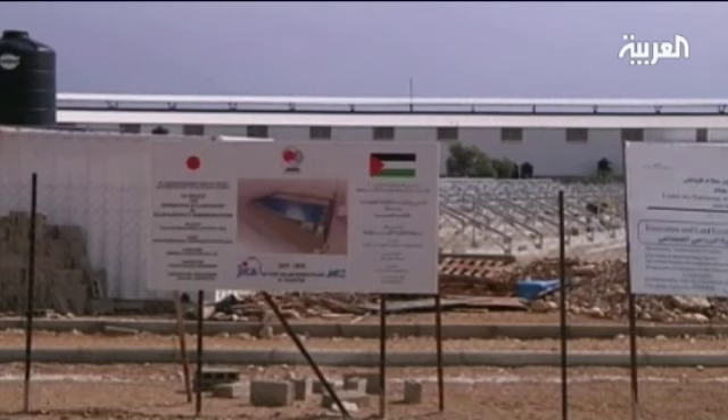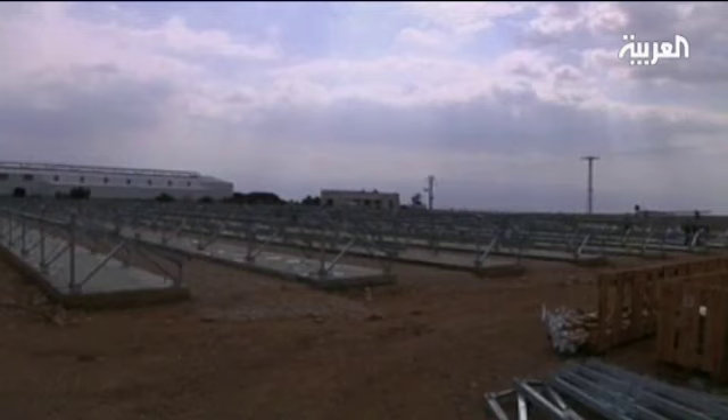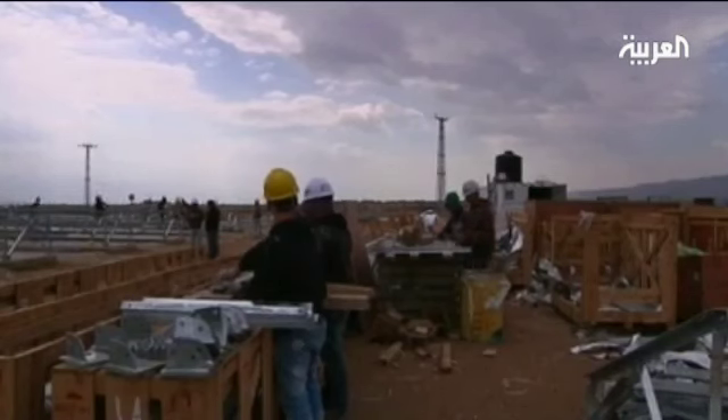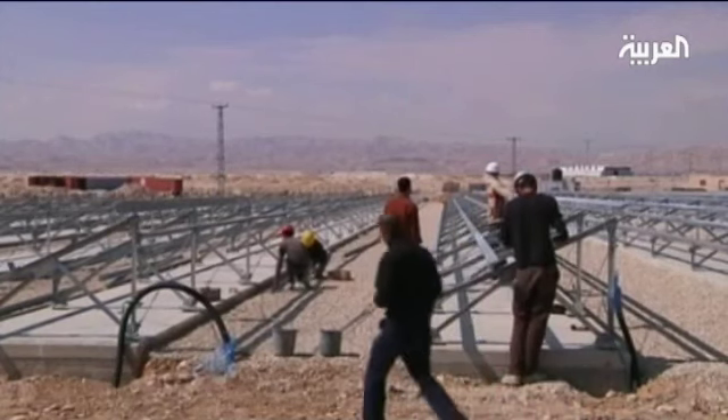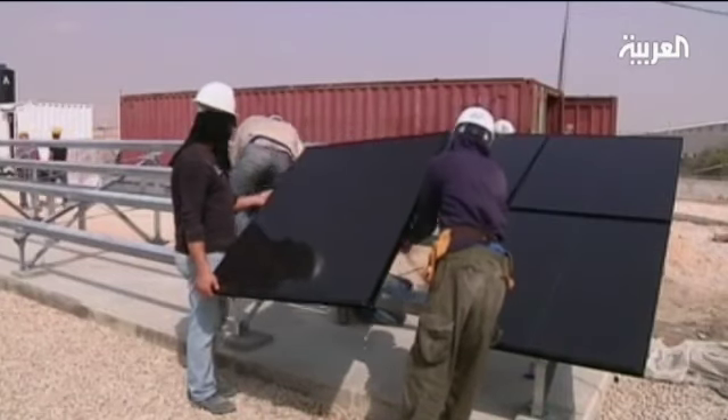A Japanese-funded solar plant is currently under construction in the West Bank town of Jericho, which aims to supply 20,000 residents with solar-powered electricity upon its completion.